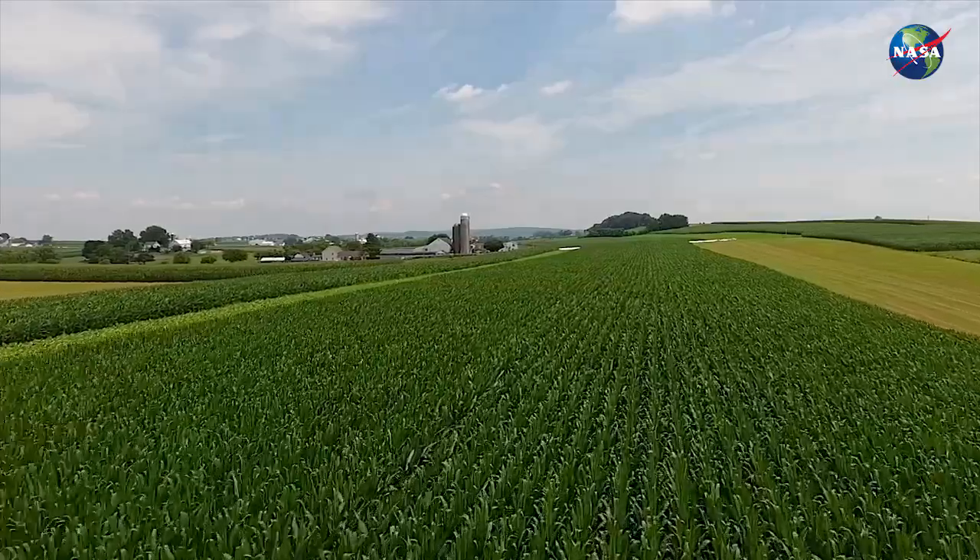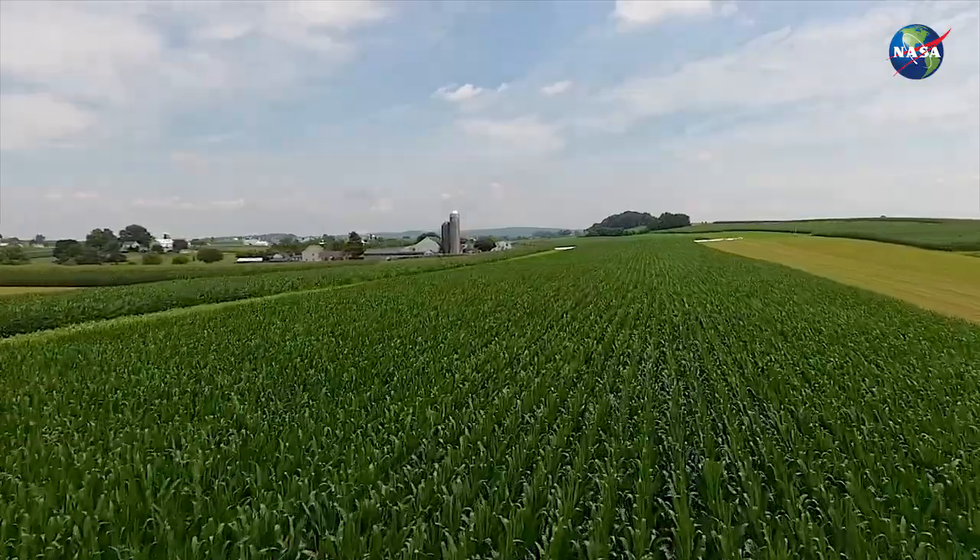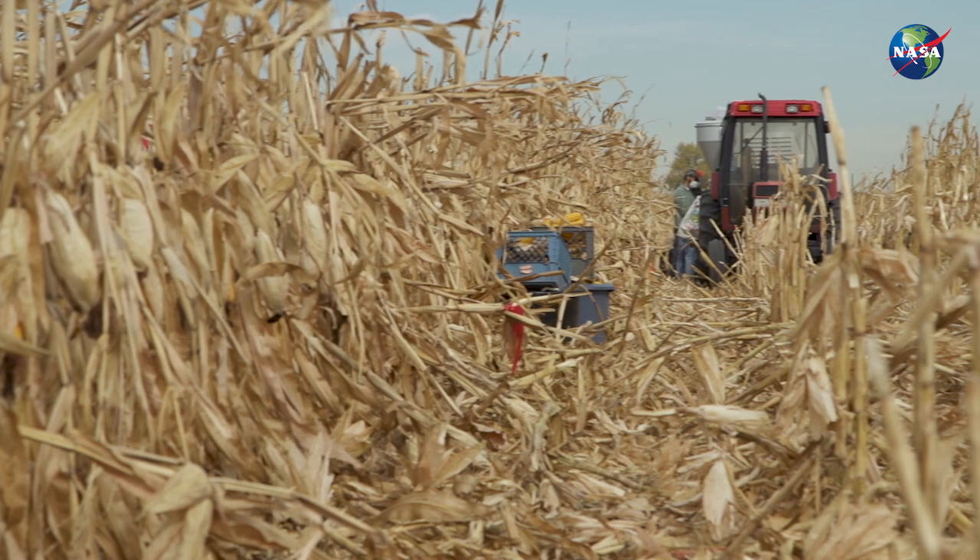My job mostly focuses on using satellite remote sensing to monitor crops, crop health, and to monitor drought and drought impacts.